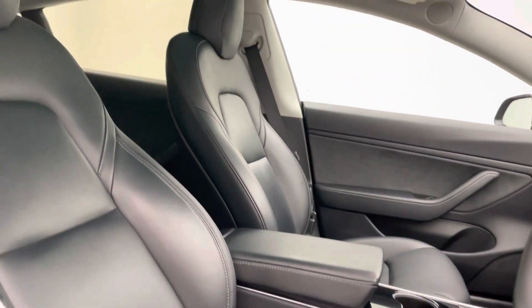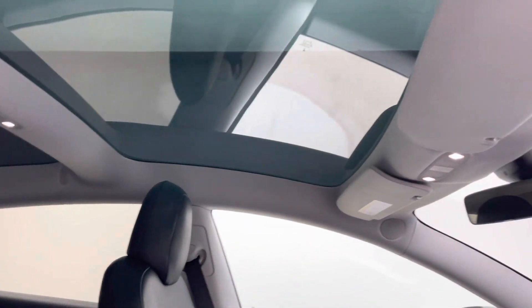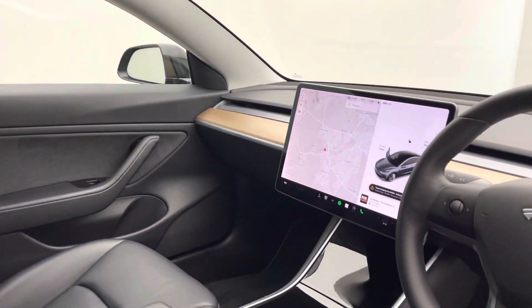Full black leather upholstery, a gorgeous glass sunroof running front to back as well, which brings a load of light into the cockpit for you.